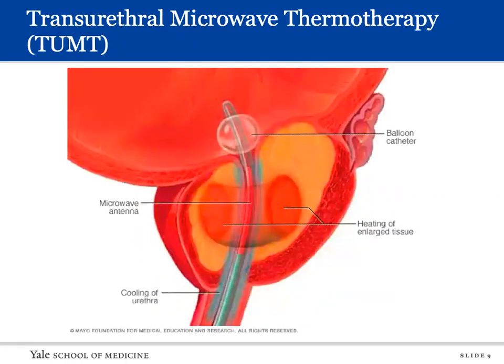TUMT: a microwave antenna mounted on a urethral catheter radially heats the prostate leading to tissue necrosis without unintended thermal spread to the sphincter, rectum, or bladder neck. While a variety of TUMT systems were available, due to decreasing use only a few remain commercially available. TUMT enthusiasm has waned due to significant concerns about efficacy and durability. Higher energy systems seemed to improve durability without increasing complications, but lack of efficacy has moved this modality toward obsolescence. Serious complications are infrequent.